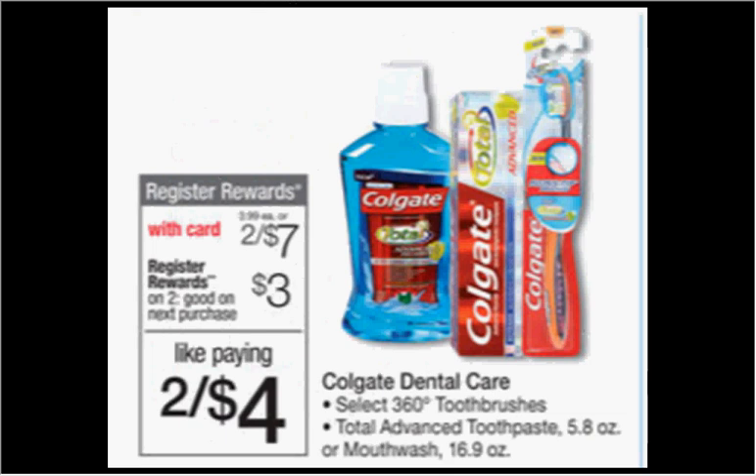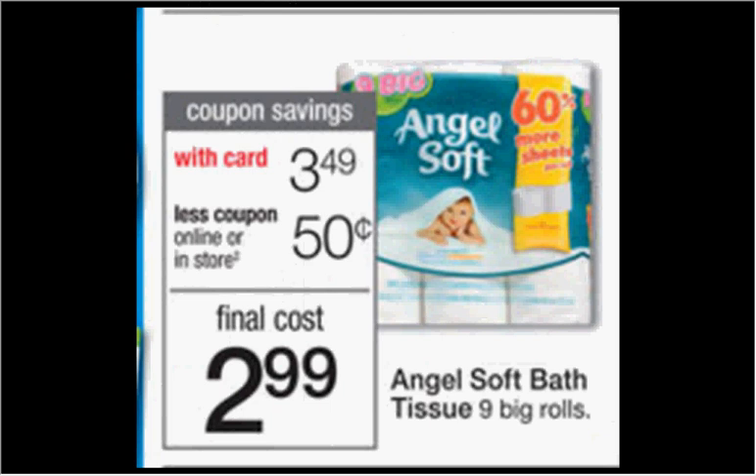The Colgate Dental Care, including the 360 toothbrush, the Total Advanced Toothpaste, or the Mouthwash, is on sale 2 for $7 this week. When you buy two, you'll get $3 back as a register reward. There's a dollar off coupon available at coupons.com or in your SmartSource of March 6th. If you buy two and use two coupons, you'll pay $5 out of pocket and get the $3 back, making it like getting each item for $1.00.